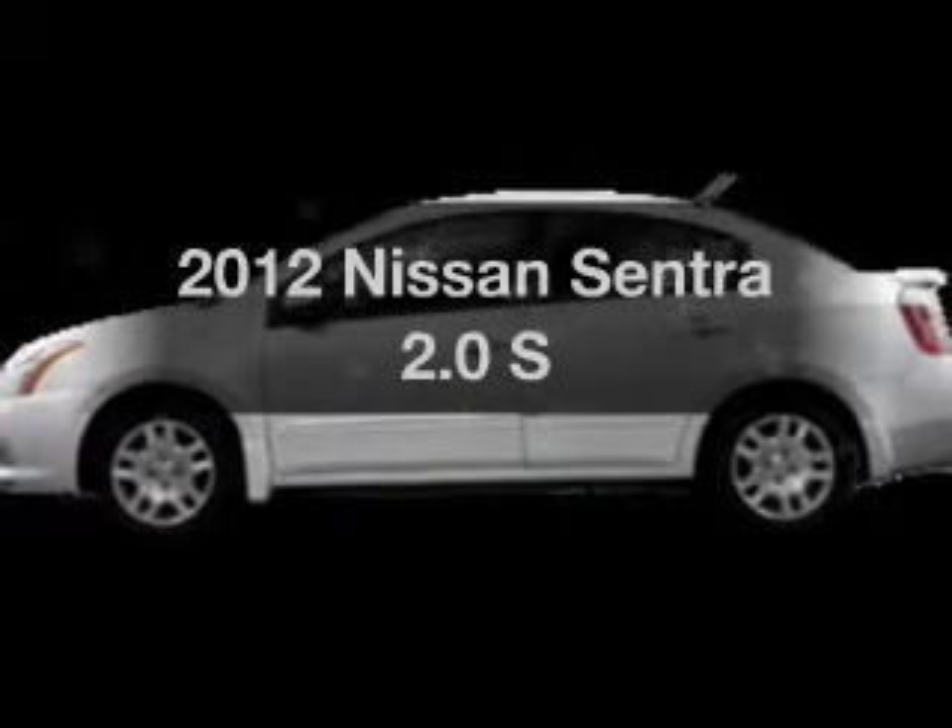Check out this 2012 Nissan Sentra. If you're looking for a first-rate auto, this one could be yours today.